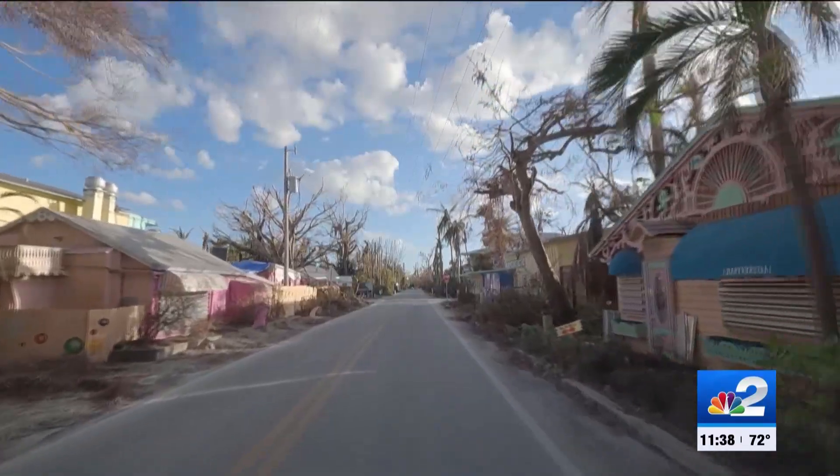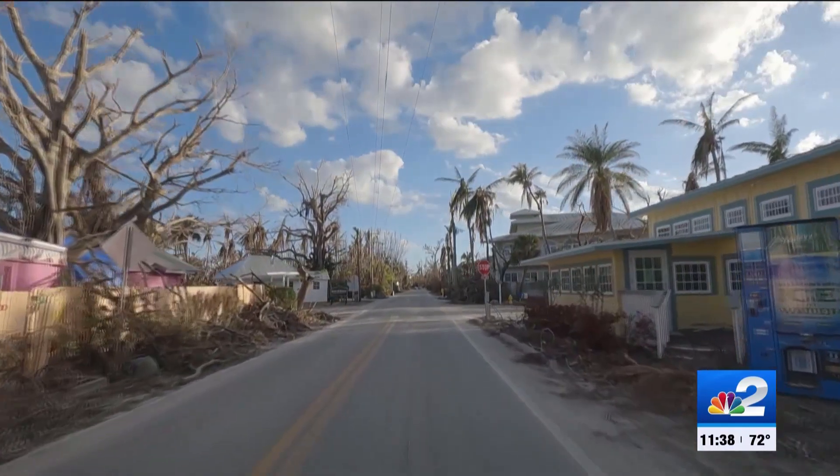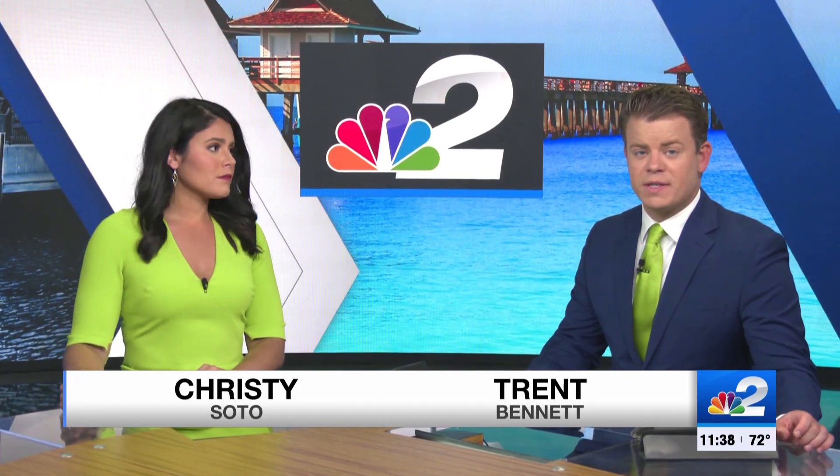Chris Howard and his family were in the process of building a place to call home on Captiva. That was until Hurricane Ian wrecked those plans. We were there as Howard and his family walked the island for the first time since the storm. Only NBC2's Alexia Chiropoulos was there to see what they came home to.